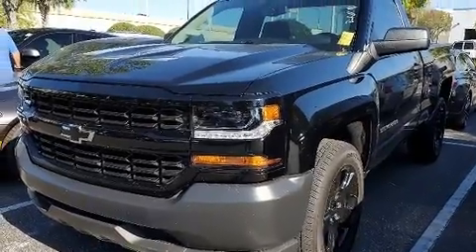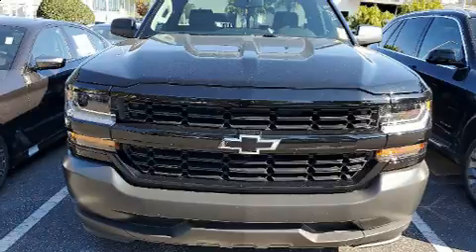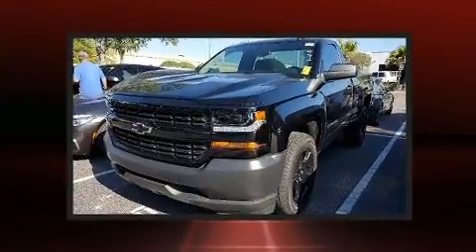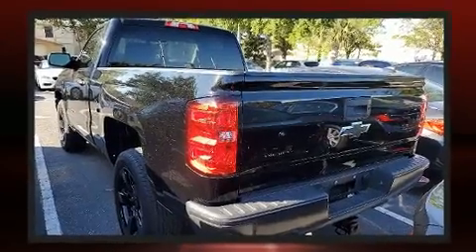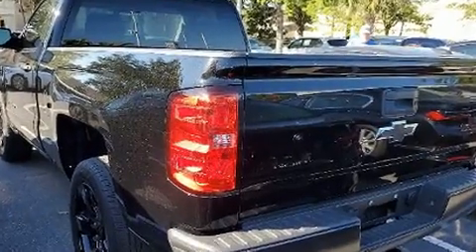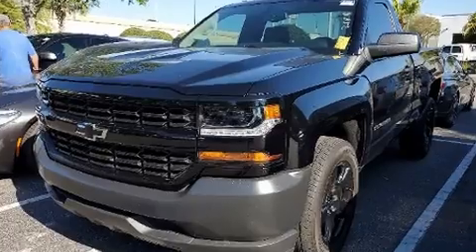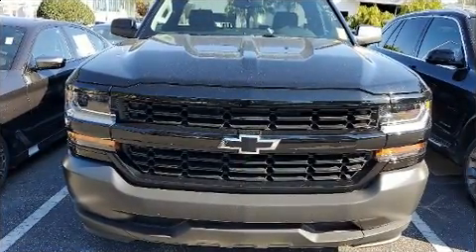rear-wheel drive, and a refined six-cylinder engine. Chevrolet infused the interior with top-shelf amenities such as variably intermittent wipers, a rear-step bumper, and much more. With high-intensity discharge headlights illuminating your path, you'll always appreciate maximum visibility.